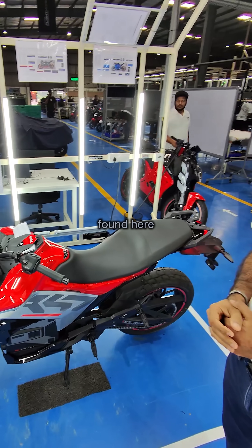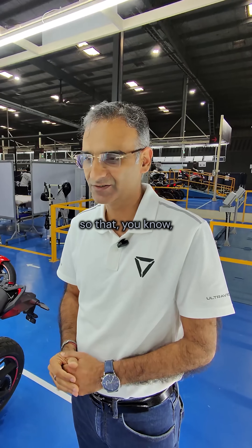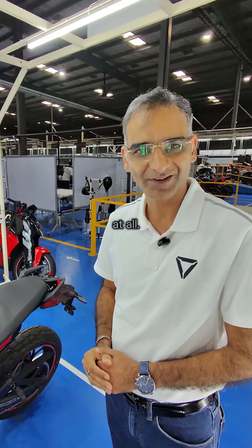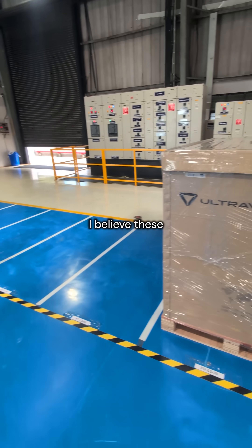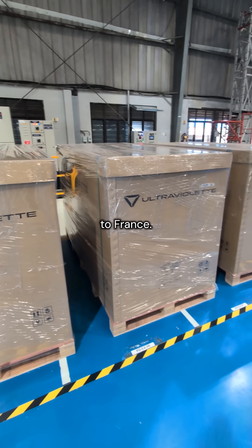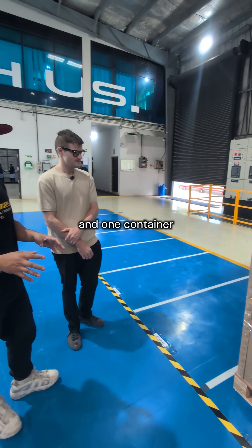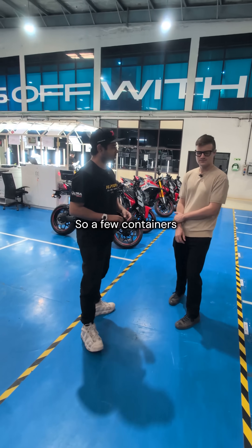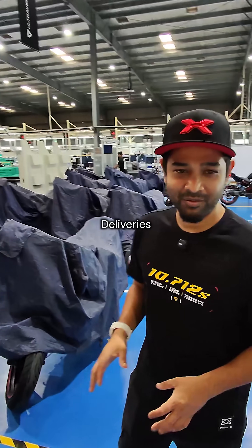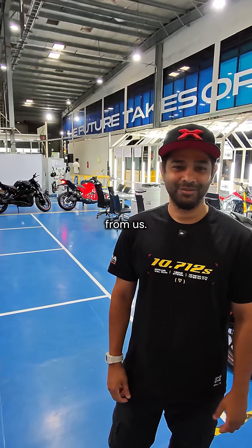Any defect found here is redone right here so it doesn't reach the customer. These boxes are all part of the Europe shipment — I believe these are headed out to France. Each one contains one F77, and one container load carries about 18 to 20 vehicles. A few containers have already hit Europe, deliveries have started, and I think this is the third shipment heading out from us.